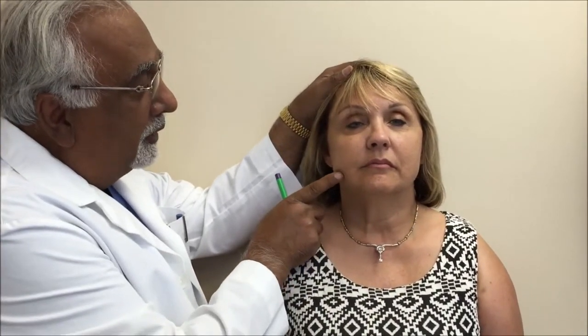Donna has early signs of jowling, as you can see here. She has prominent nasolabial grooves and what would happen in the past is a patient like this would come in and say she wants a facelift. What would happen is you would pull the skin tight, undermine the skin, take out the excess skin, and then the patient would have scars in the preauricular area going all the way around — this is the typical telltale sign of a facelift.